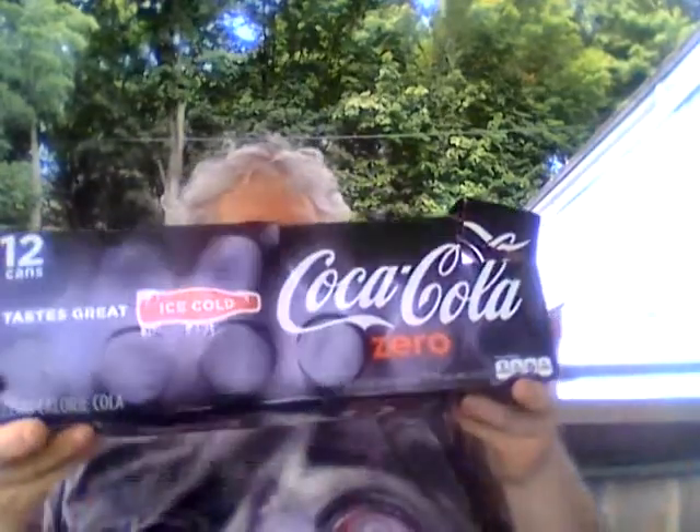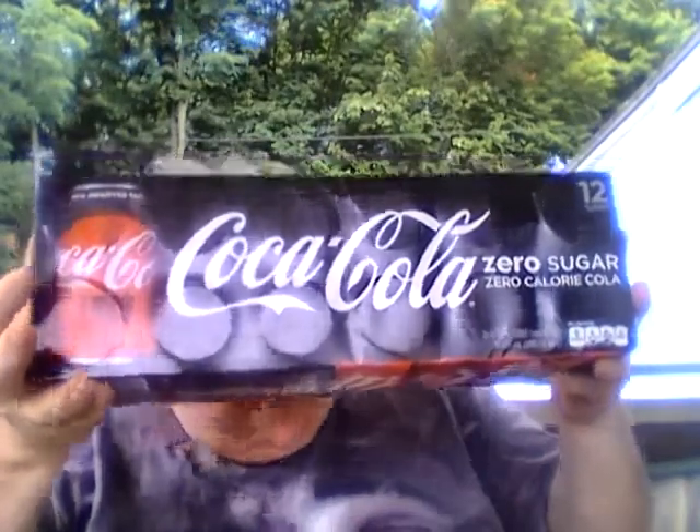Whenever I was able to find Coke Zero Sugar, I was going to do a taste test between the two and see what the difference is. Here's the old Coke Zero six pack, and here's the new design — it hasn't really changed that much. Coke Zero Sugar was $3.33 at Walmart. I got a half-case of Coke Zero at Dollar General a week or two ago for $10.